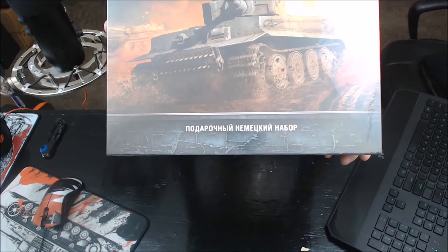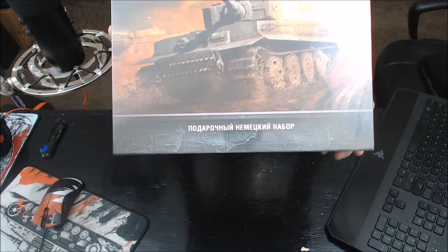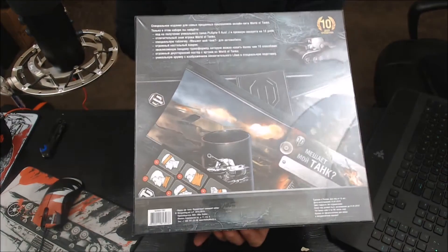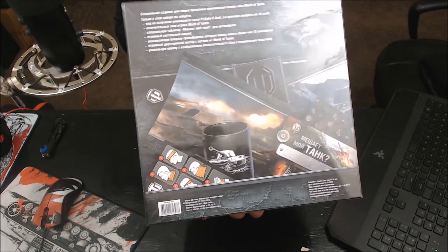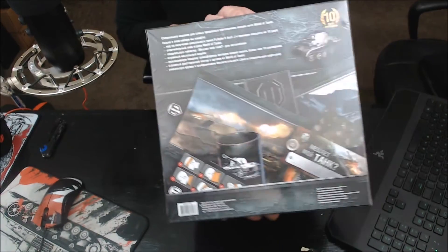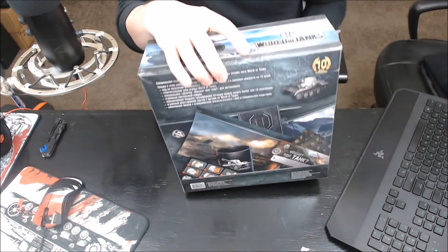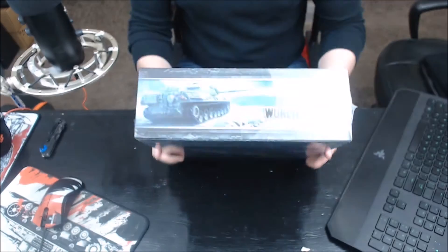Everything's in Russian, so for those of you that are Russian or understand it, if you want to put what that means in the comments in English, you are awesome. On the back, it's supposed to come with a World of Tanks leather coaster, a mouse pad, a poster, and a rare tank code which I believe is the Panzer 2J. I'm not going to be able to use that. I'll see if Wargaming can possibly transfer that to a code for me, but if not, that's okay. I mainly wanted what came with it.